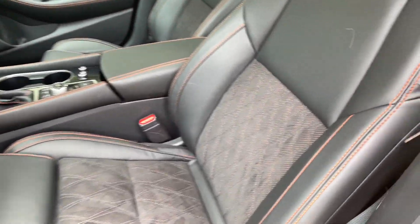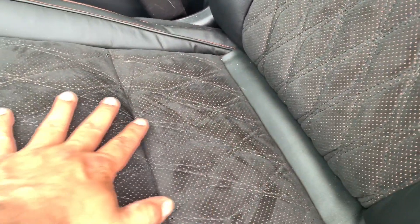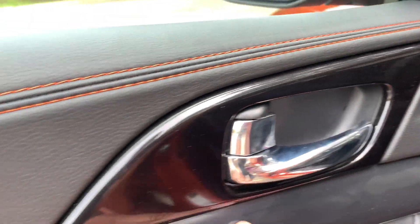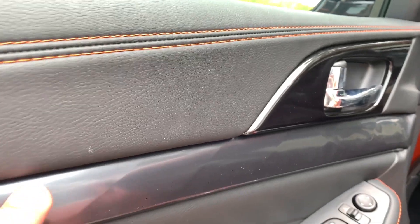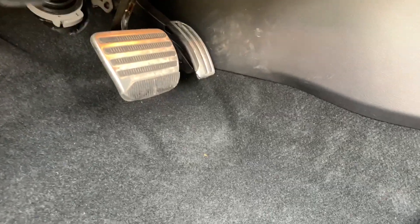Inside, there's double orange stitching as a common theme throughout. The front seats have great side bolsters, thigh bolsters, and a thigh extender on the driver's side only. There are nice orange alcantara inserts on the seats. There's also a subtle diamond-shaped pattern on the door panel, and sport pedals come with the SR trim.